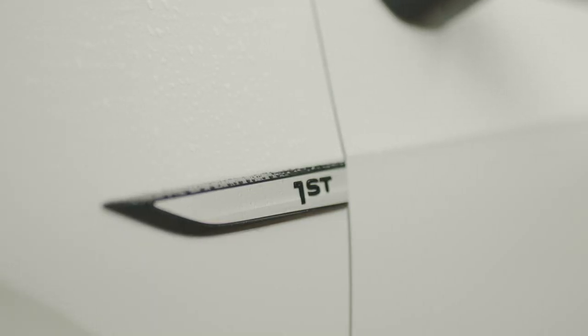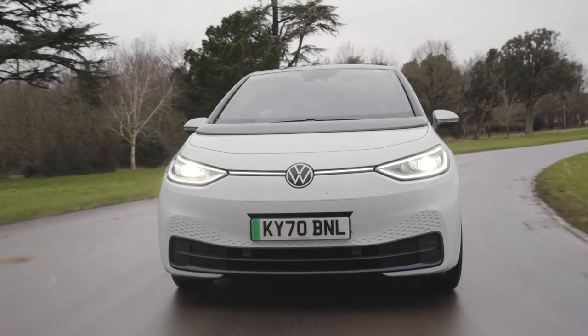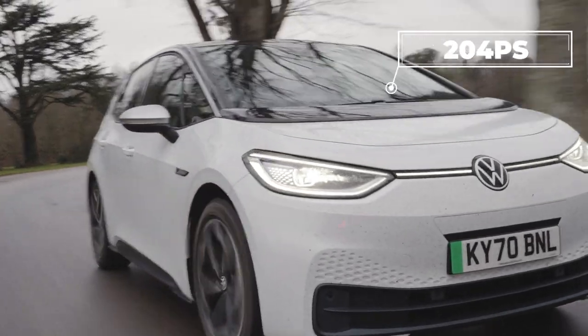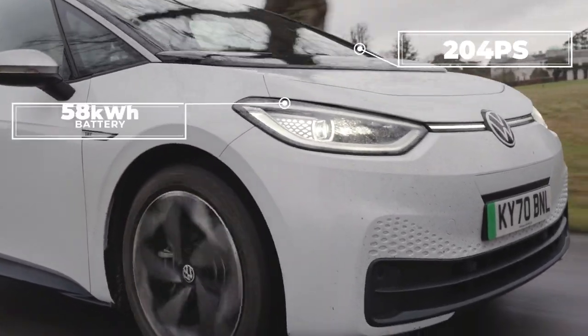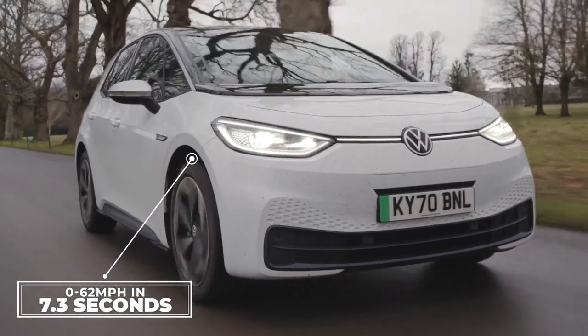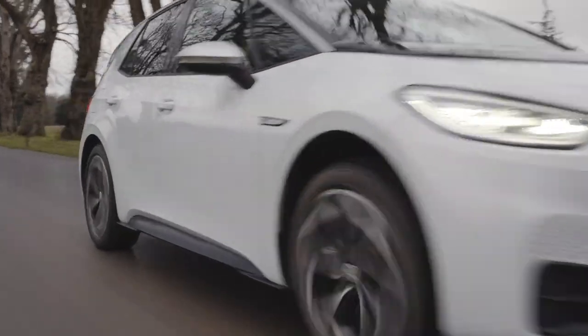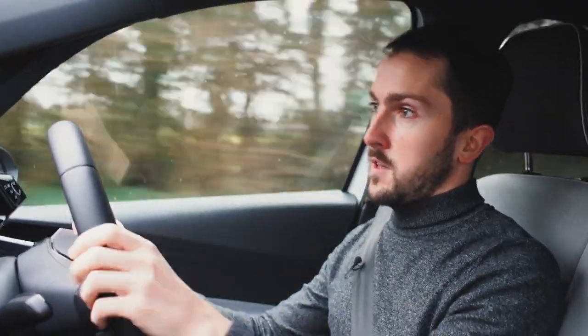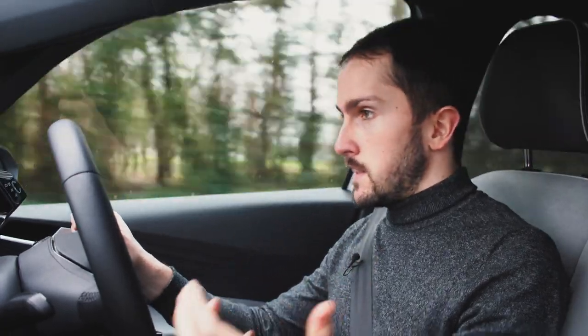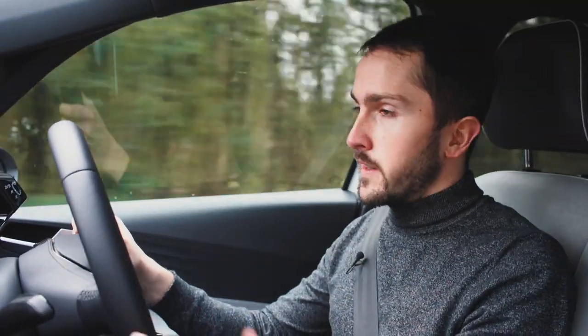This is an ID3 First Edition — one of the first ID3s on the road. Volkswagen are building 30,000 ID3 First Editions. It's got a 204 PS electric motor, the 58kWh battery, and it'll do 0–62mph in 7.3 seconds with a top speed of 99 miles an hour — just a tiny bit short of 100. You can do an 80% charge in 30 minutes with a 100kW fast charger, and all ID3 First Editions get things like heated seats, adaptive cruise control, reversing cameras, parking sensors, and all sorts of other good stuff.